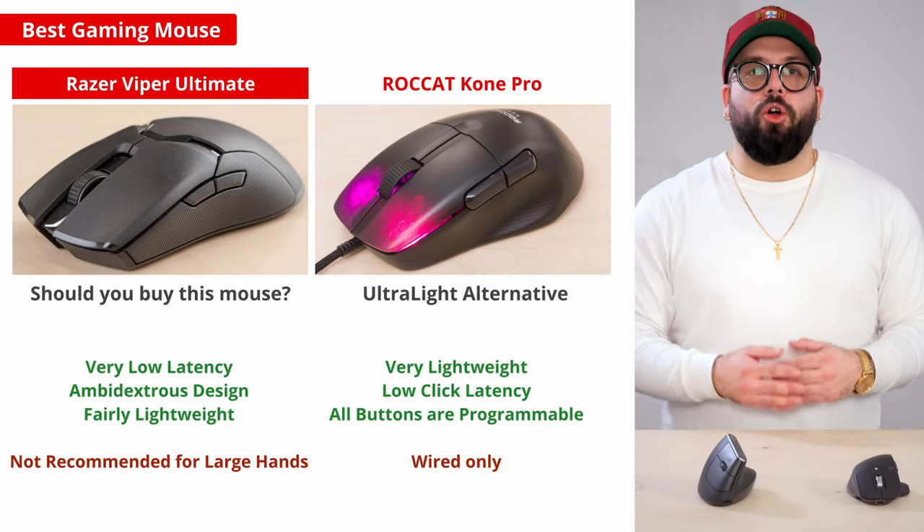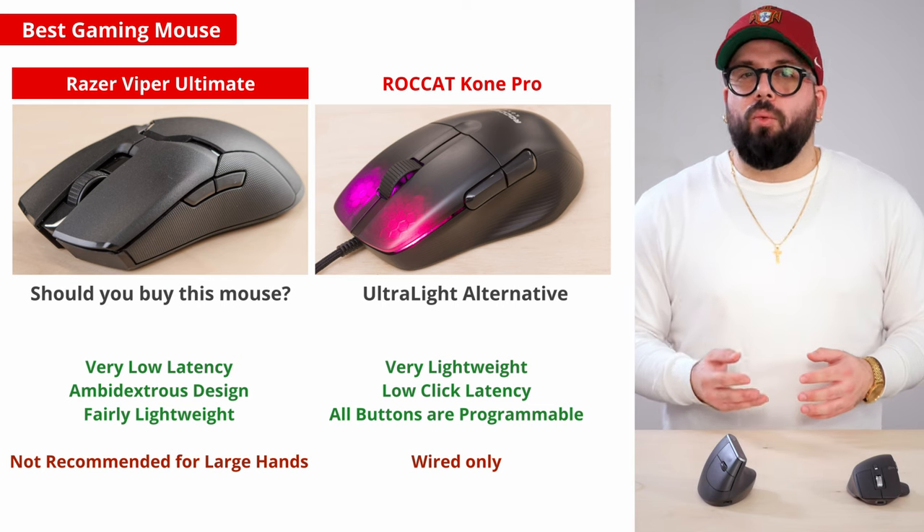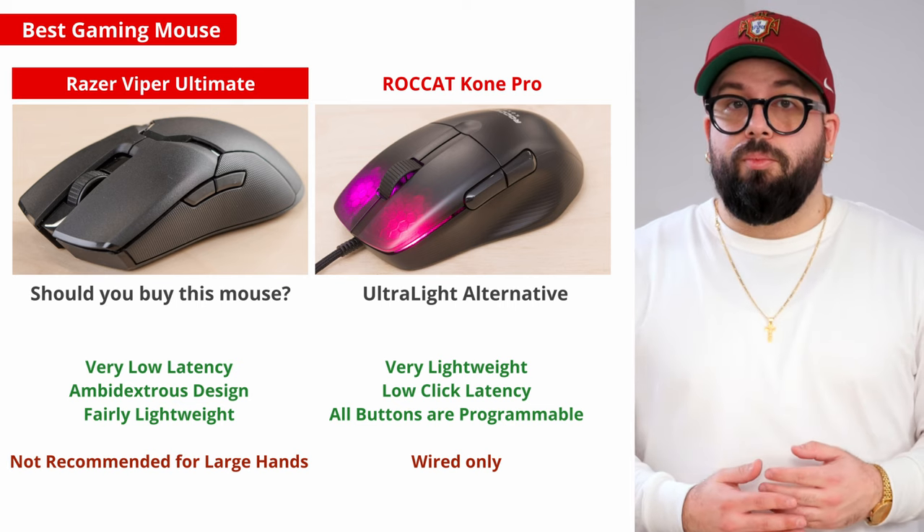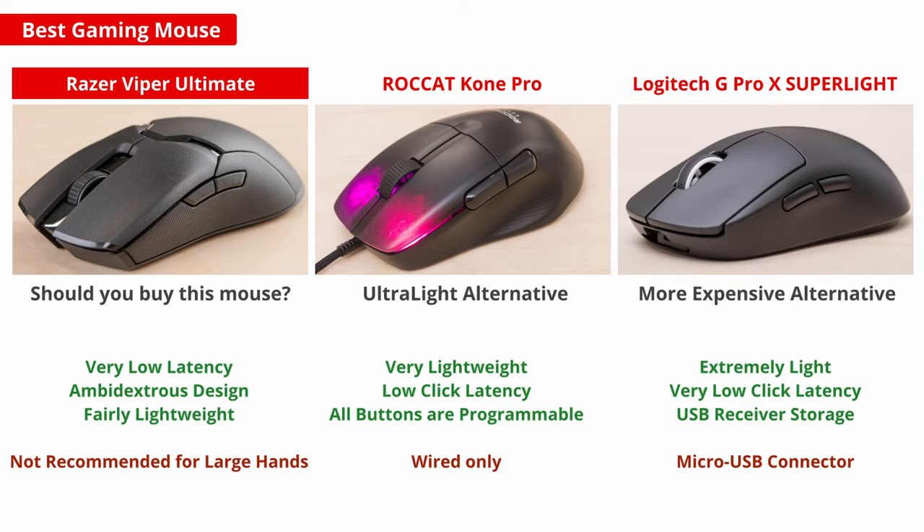If you're more interested in an ultra-light option and don't mind a wired connection, be sure to check out the ROCCAT Burst Pro. Or if you're willing to pay the high-end price point, check out the wireless Logitech G Pro X Superlite, a current favorite among many esports pros.